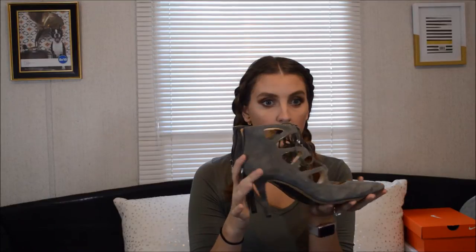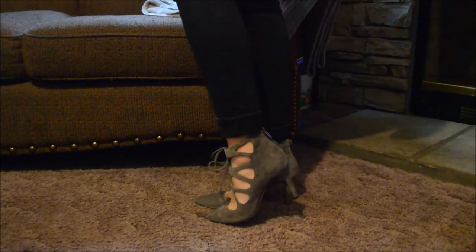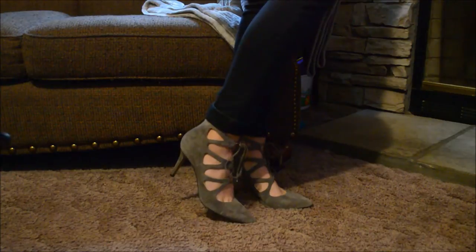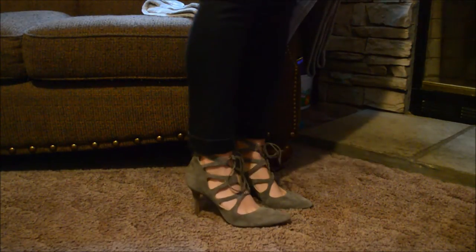I guess we'll start with shoes. These are from Vince Camuto and I got them at Dillard's.com and they are just so adorable - you'll really be able to see them when I try them on. But they don't have a really high heel - I think these are 3.75 inch heels. I love the gray color. The lace-up trend is really in season.